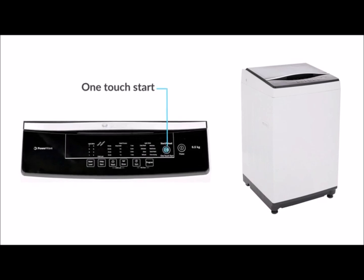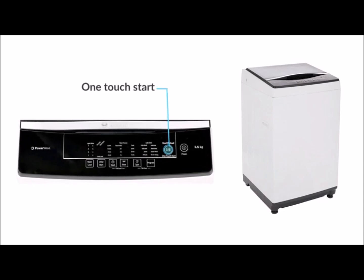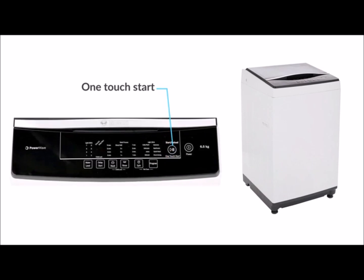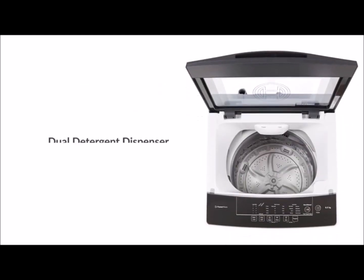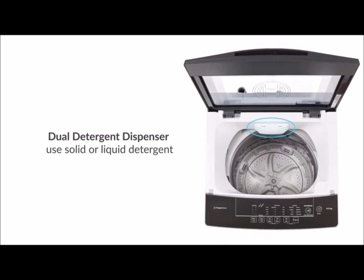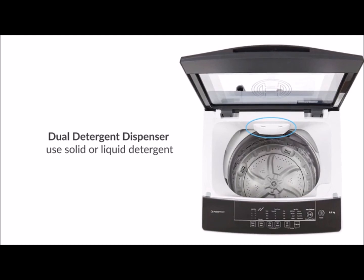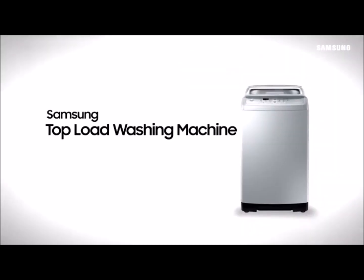even level, and its one-touch start ensures that once loaded, the machine automatically chooses the right wash program. It is also having dual dispenser which gives the flexibility to use both solid as well as liquid detergents.